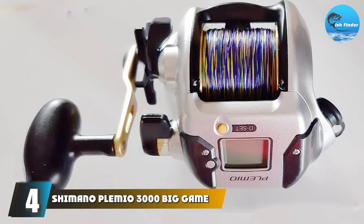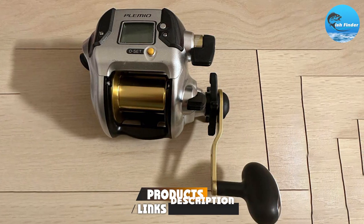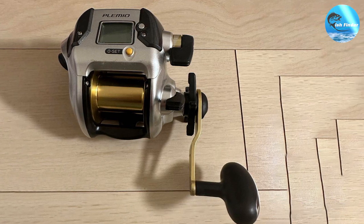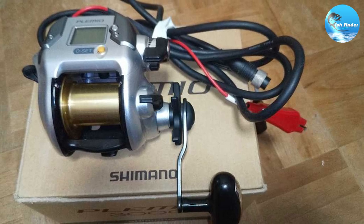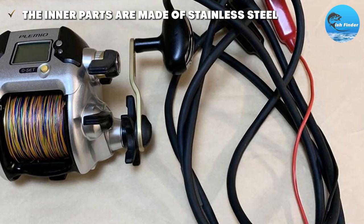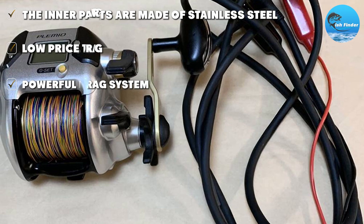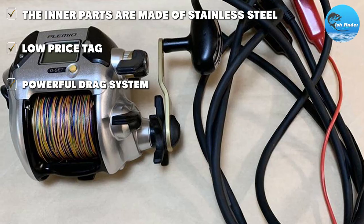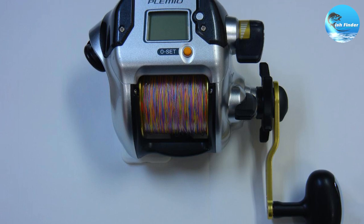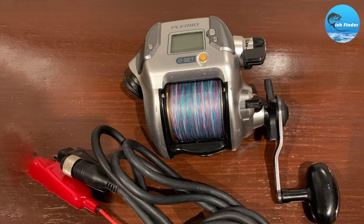At number 4, we have the Shimano Playmio 3000 Big Game. Durability and strength are its two most prominent features. Lightweight and with convenient adjustable drag settings, you have complete control over how fast or slow you want to drag the line — or the fish at the end of it. A thermal indicator alerts you if the temperature of the line increases dramatically due to friction, so you can avoid snapping the line and losing the big game. The inner parts are made of stainless steel — the ball bearing, the axle, and the lever — ensuring quality and durability even in less than ideal water conditions.